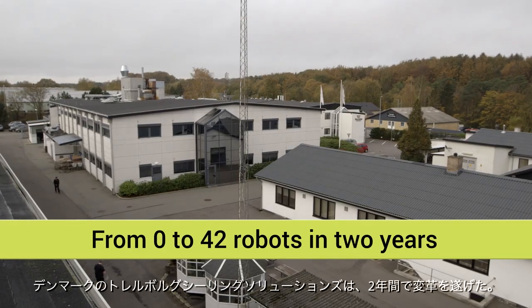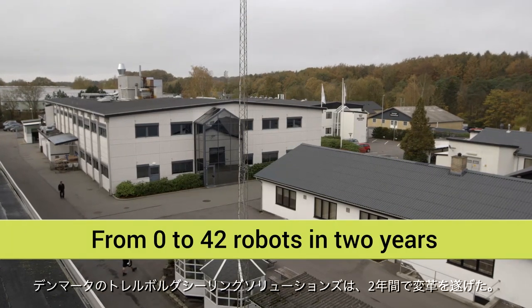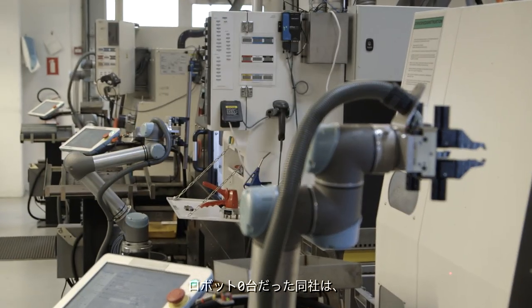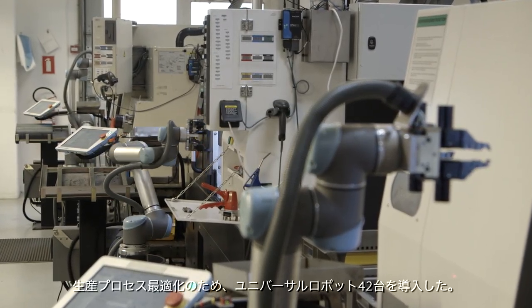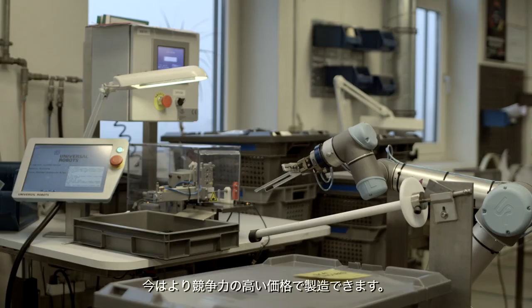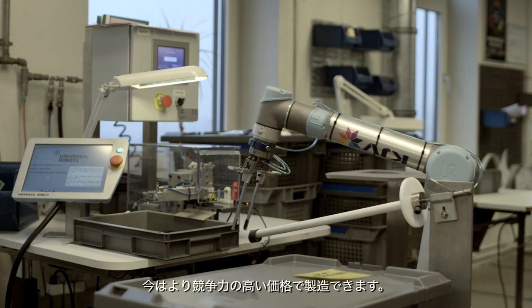In the past two years, Trelleborg Ceiling Solutions in Denmark has transformed itself. The company went from having no robotic solutions at all to installing 42 Universal Robots to optimize production. The robotic arms from Universal Robots have made a huge difference for our business. Now we can produce at a much more competitive price than before.